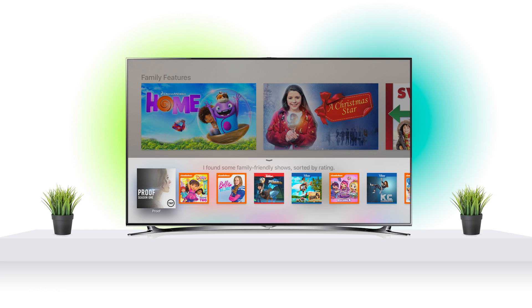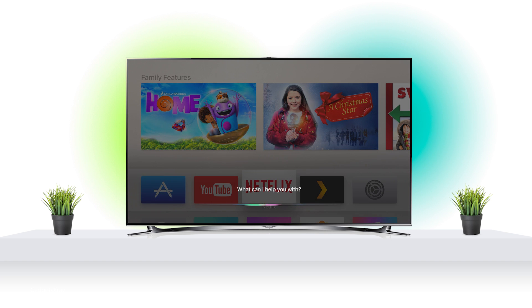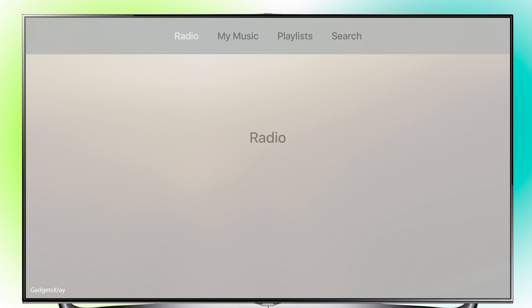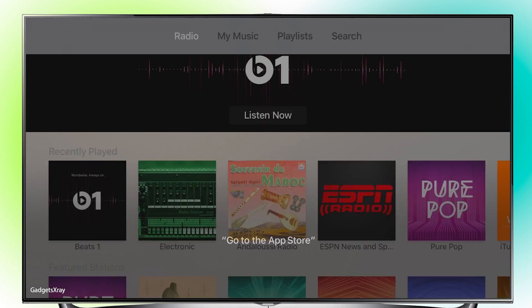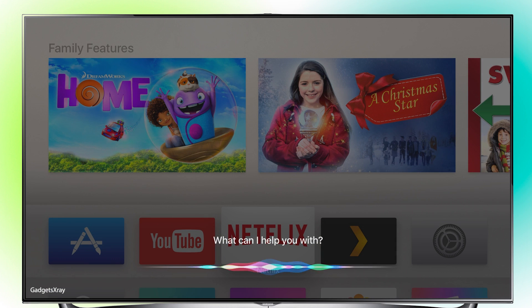Also Siri can do more — she's integrated with the interface so we can use commands like 'Open Apple Music', 'Go to the App Store', or 'Open Netflix.'